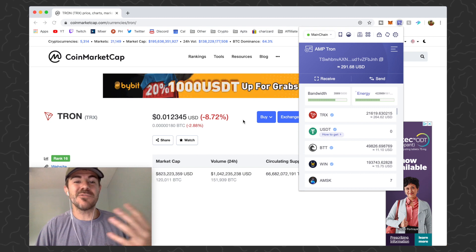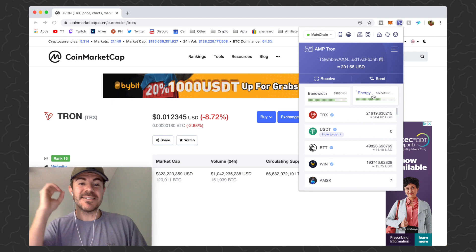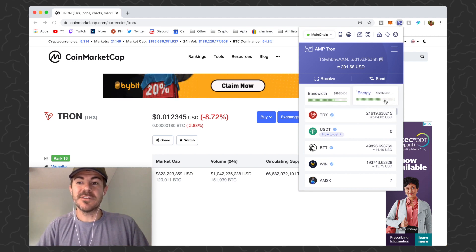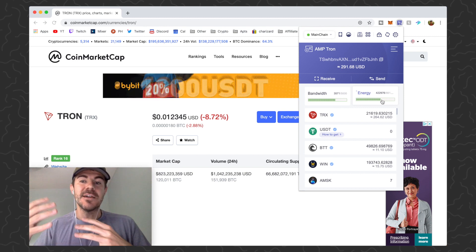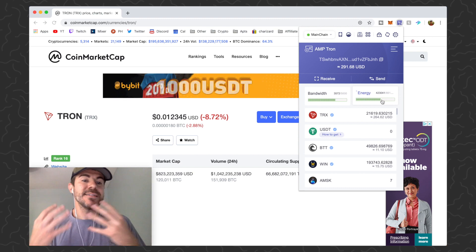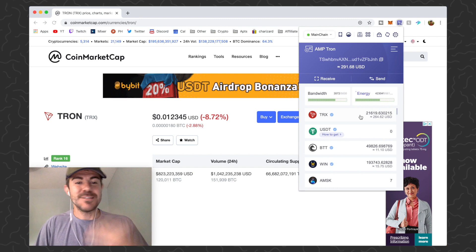On top of that, you can freeze your Tron and that's going to give you energy. If you choose to go this route, the transaction fee is zero. How it works is when you do a transaction it'll use a little bit of your energy, and then your energy replenishes over a 24-hour period. They use this system to stabilize the network — if a lot of people are freezing, it's going to stabilize the network, the price, and everything more.